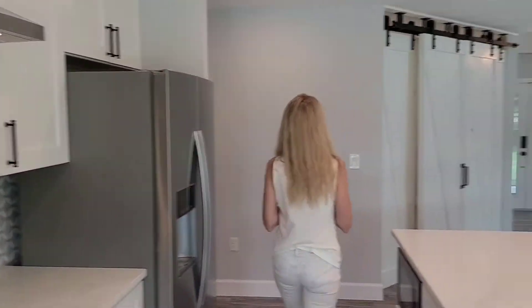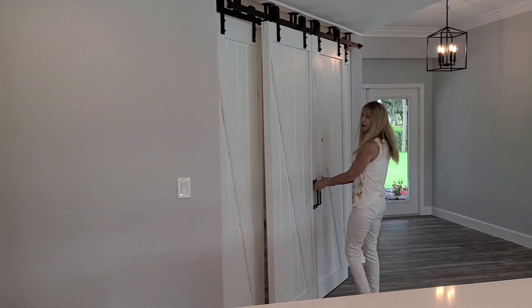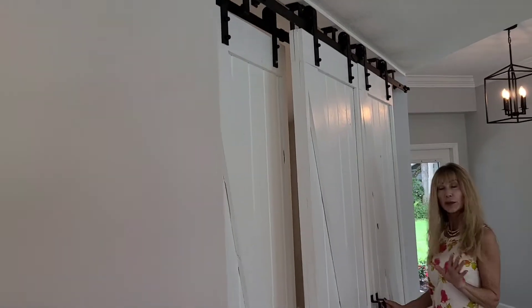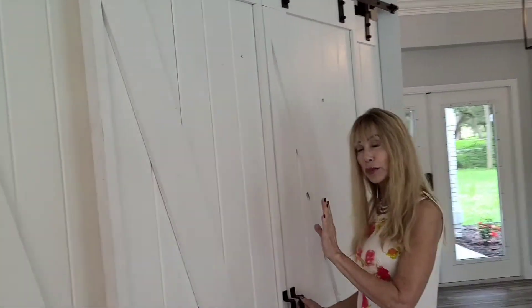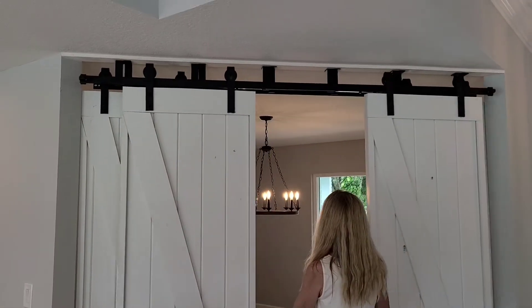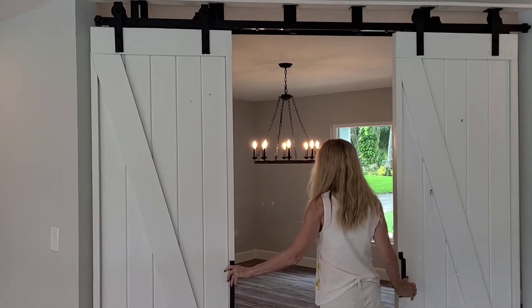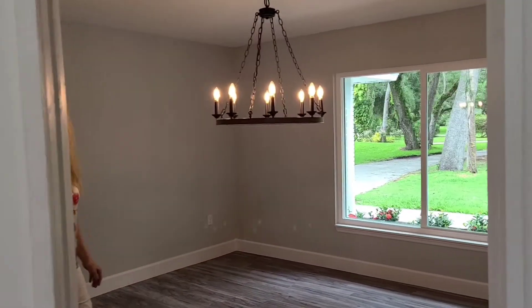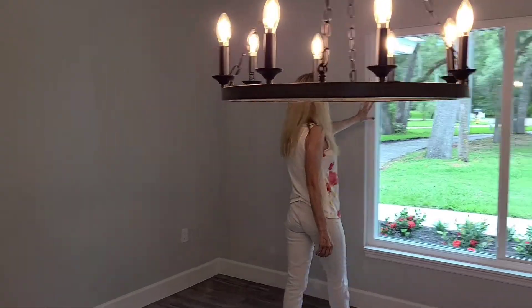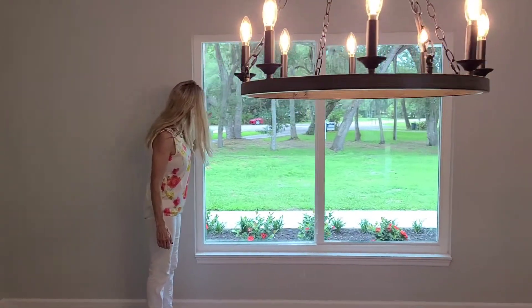Let's take a look at the office. These are true barn doors — there are three barn doors in the hall. Three bedrooms, three and a half baths, plus an office. These are absolutely gorgeous. And a large office space.